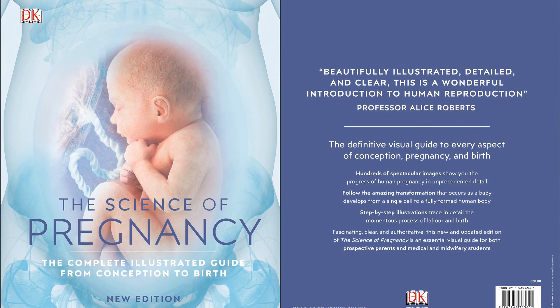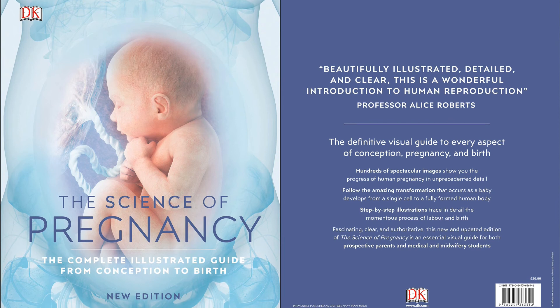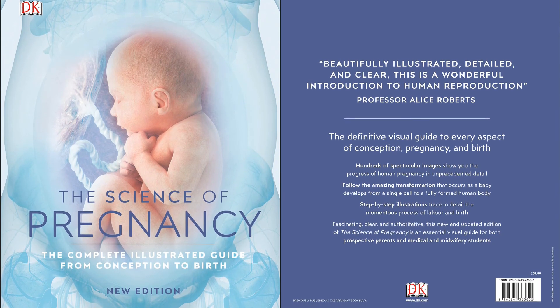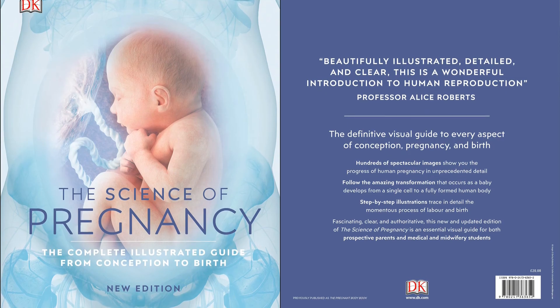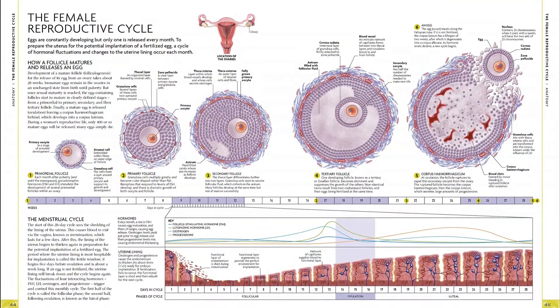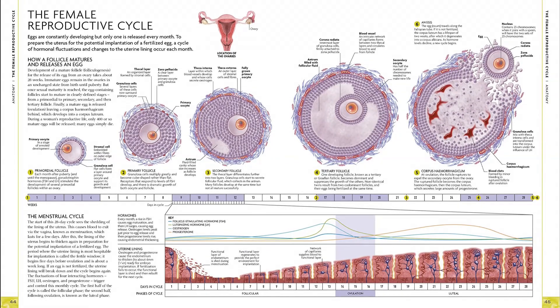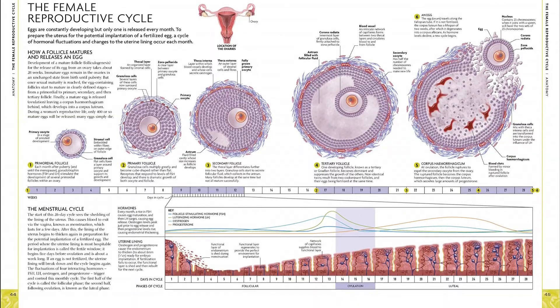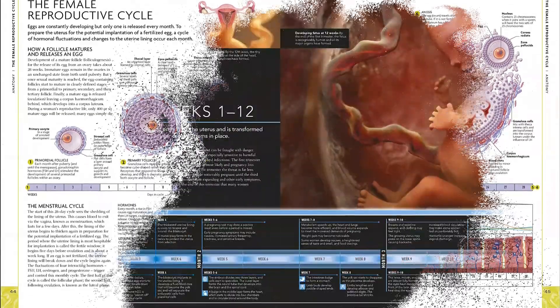Follow the amazing journey of the earliest stages of human life, with month-by-month development shown in unprecedented detail. The complex concepts and processes of emerging life are demystified in clear, jargon-free text, while specially commissioned 3D images, extraordinary photographs, and detailed artworks illustrate every aspect of human pregnancy.